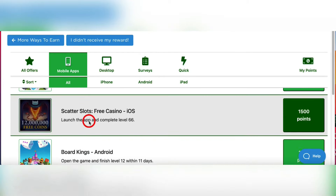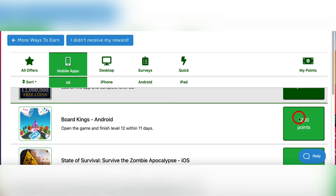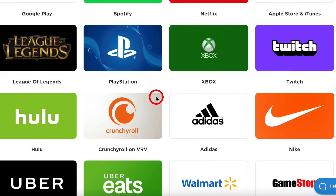First thing you're gonna do is play one of these games on your phone or desktop, earn these points, then take those points and cash them out to PayPal, Amazon, or any of these other gift cards. This video is about the games that pay you cash money — playing games for money, like the PayPal kind.